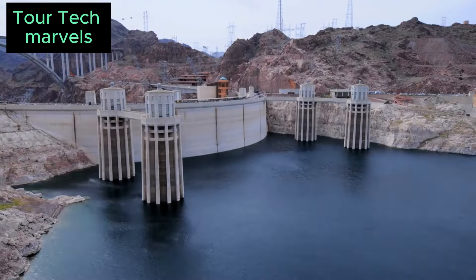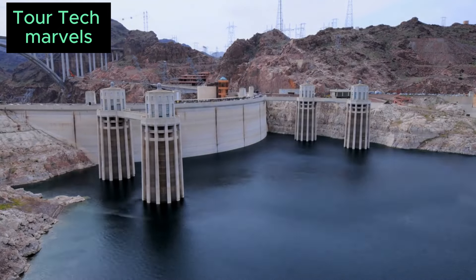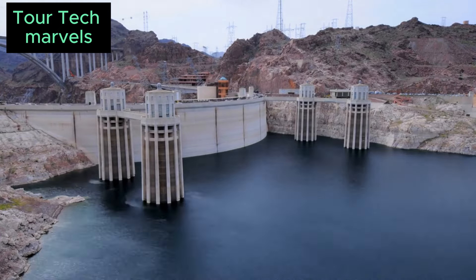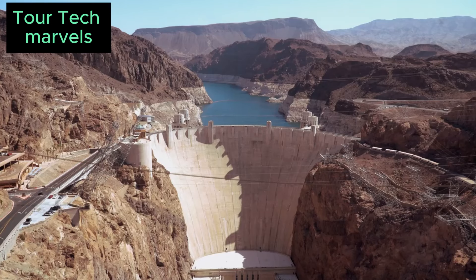As the dam's towering structure gradually took shape, it became a symbol of hope and progress during a time of national hardship. Its completion not only provided much-needed employment but also stood as a testament to human ingenuity and determination in the face of adversity.